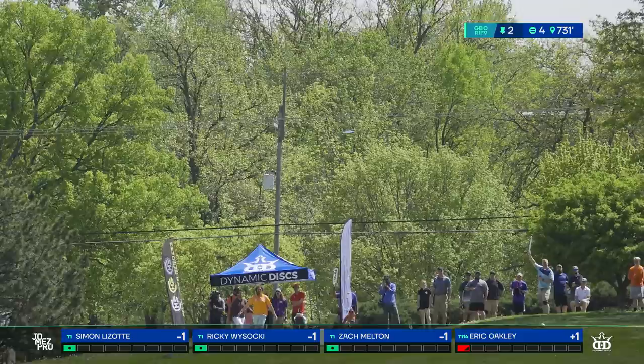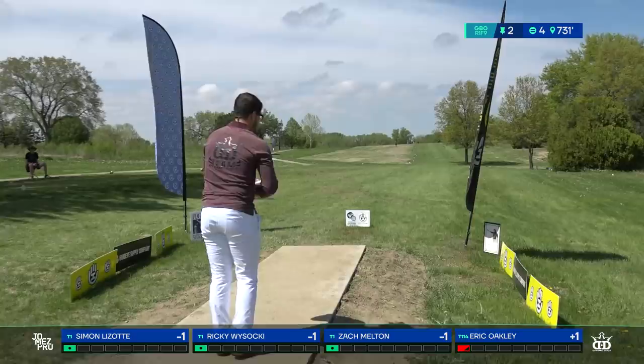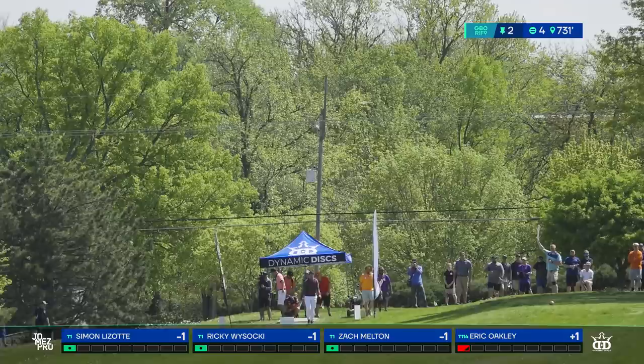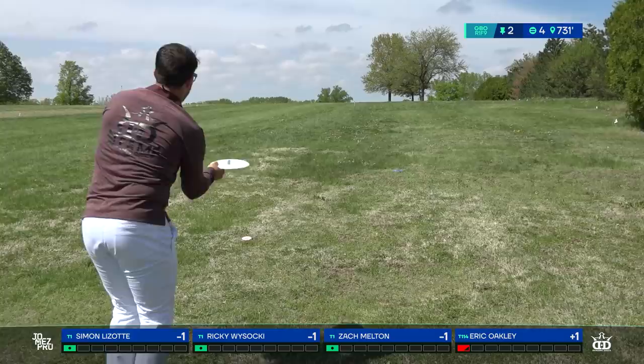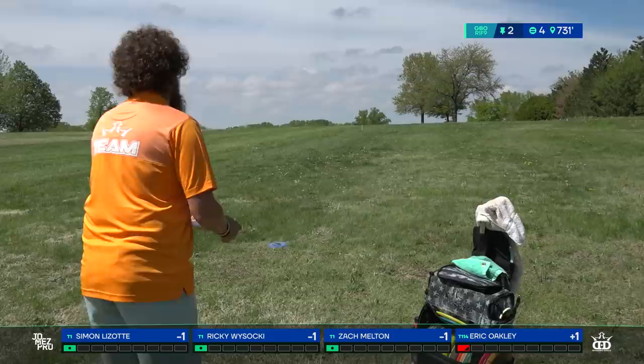A Lucid Raider for Zach Melton — anything up past the middle tree in the fairway looks pretty good. Fusion Raider from Eric Oakley. Oakley told me that's really opened up some new shots for him — with Lucid Enforcers he was having to force them over on anhyzer to get full flights, but with the Raider he's throwing on hyzer or flat and getting just as much, if not more, distance. That thing just goes far — it's crushed.